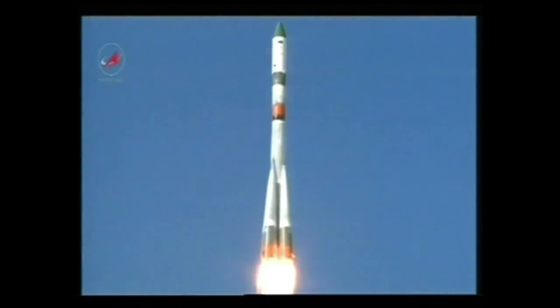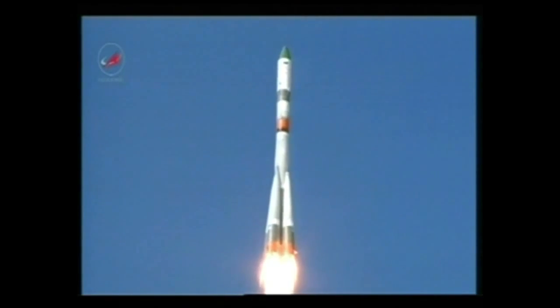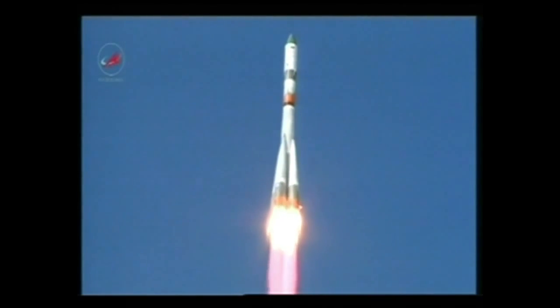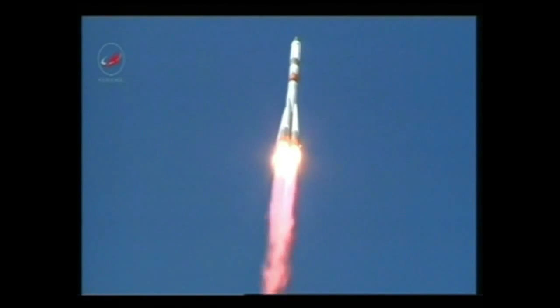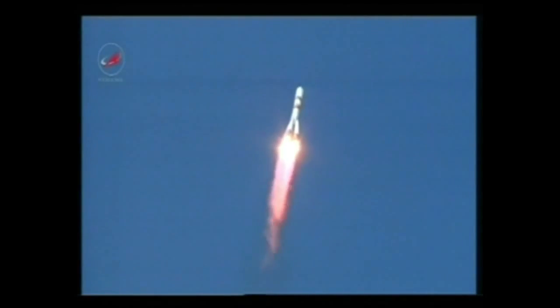Liftoff of the ISS Progress 57 cargo ship bound on a fast track to the International Space Station. All first stage engines are up and running in good shape. All parameters are nominal according to reports from the blockhouse at Baikonur. All structural parameters in good shape, 40 seconds into the flight.